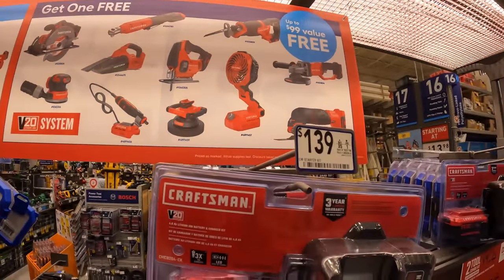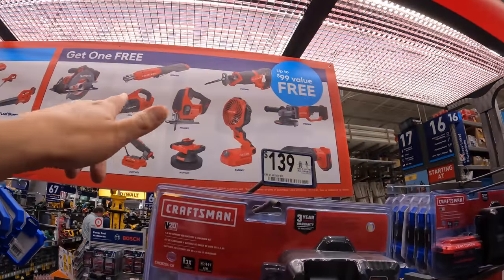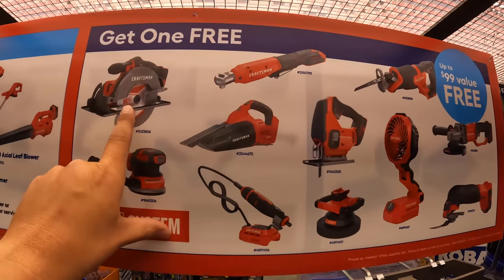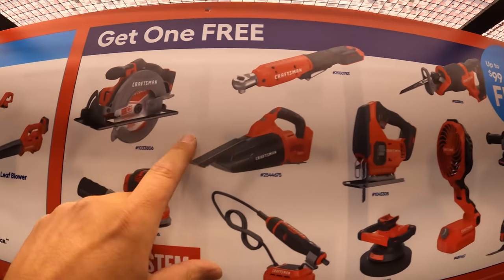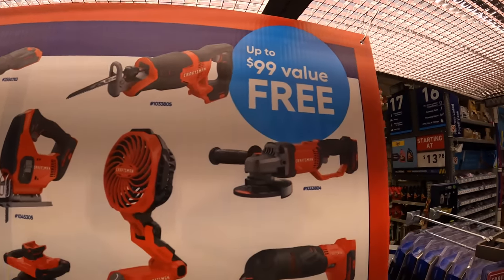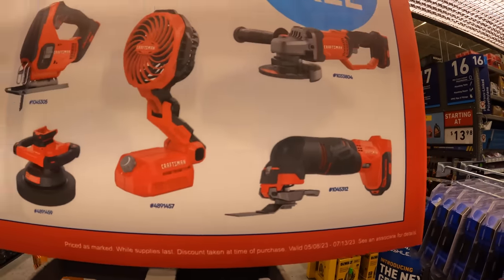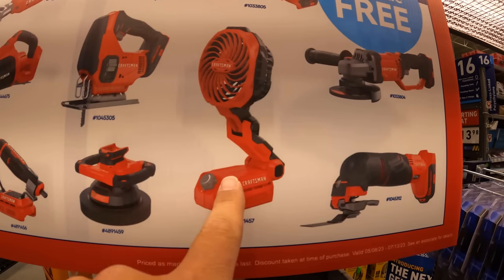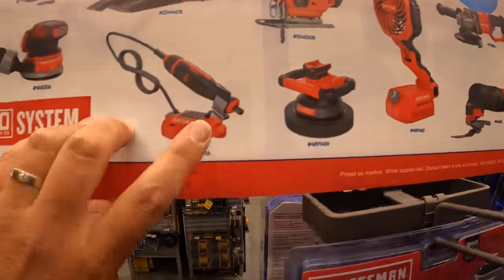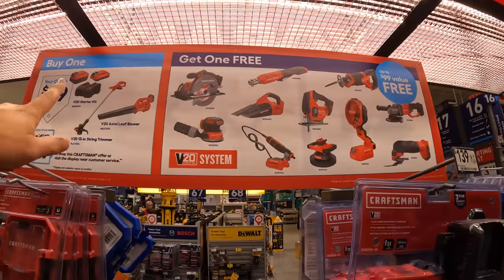I do not know if it's up to only $99 with more options beyond what's on display. But what I can guarantee you can get: a 6½-inch circular saw, a ratchet, full-size reciprocating saw, angle grinder, oscillating tool, a fan, jigsaw, buffer, rotary tool, and an orbital sander. Those are the deals you can get with Craftsman.